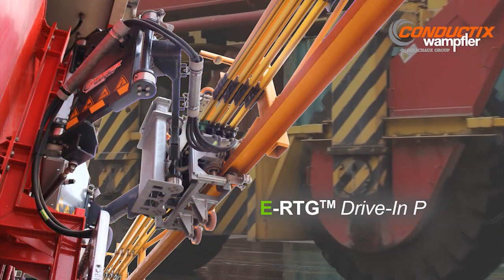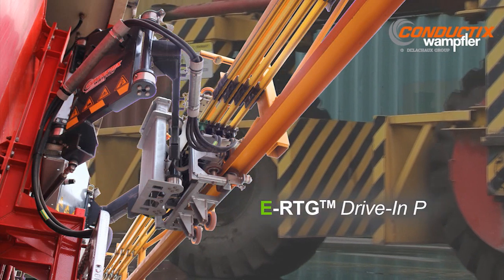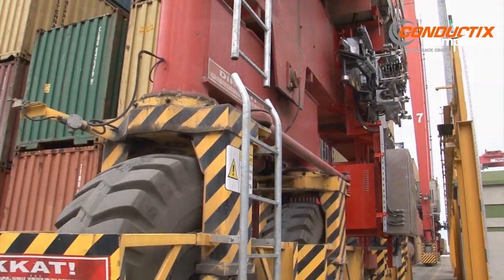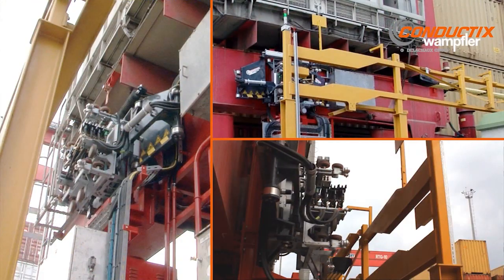Conductix Wampler offers a field-proven, fully automated solution to convert diesel RTGs to fully electric e-RTGs. This is our drive-in P e-RTG system.